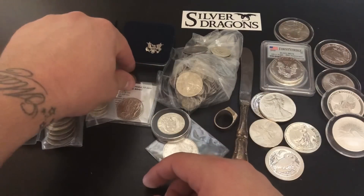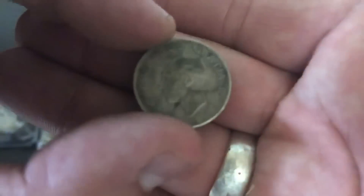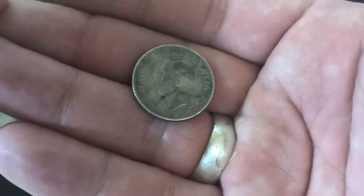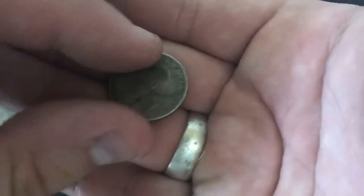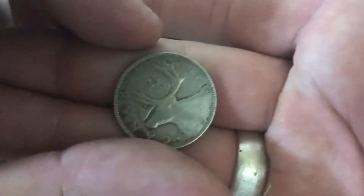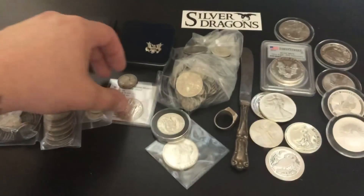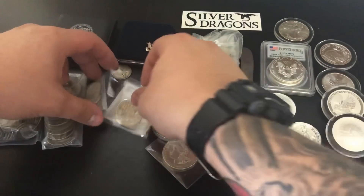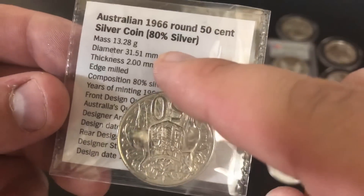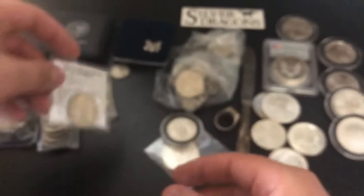A very common one is 80% silver. Canadian currency was 80% silver for their quarters and similar coins, up until around 1964. This is a Canadian quarter from 1952 — 80% silver. I also have a piece from Australia, a 50-cent coin that is 80% silver. So a lot of world coins will have different percentages.